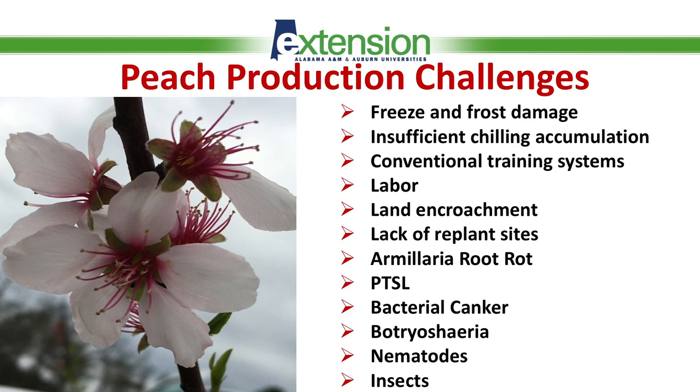Another issue we're encountering is that our peach orchards are being trained to conventional training systems, most often open base or open center. Those systems are not proven to be as highly efficient as some of the newly developed systems for high density orchards. Another problem is labor cost and labor availability, combined with land encroachment and lack of virgin replant sites. This also relates to sites with history or high incidence of armillaria root rot.